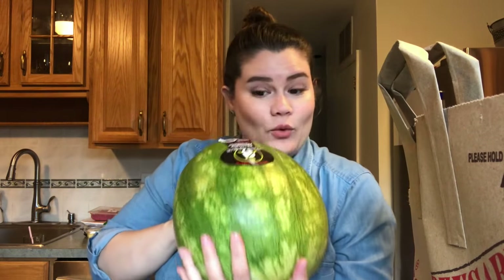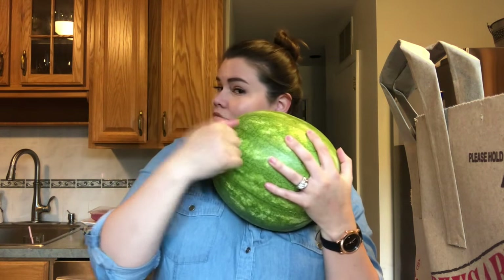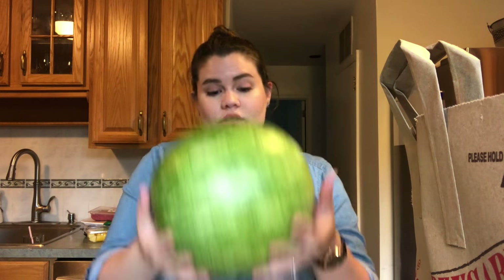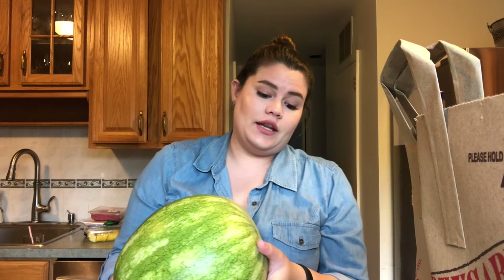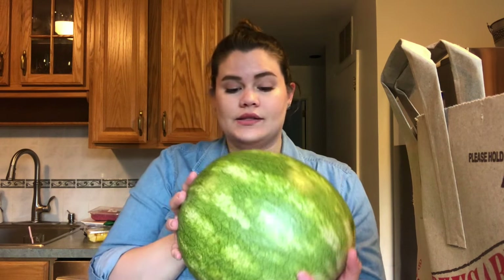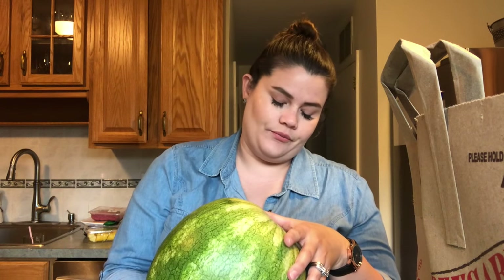I got a watermelon — it sounds like it's kind of ripe but I'm going to leave it a little bit before I cut it. What I like to do is open it, cut it into little pieces, and leave it in the fridge so we can eat it as a snack. It's really good especially now that it's getting warm.